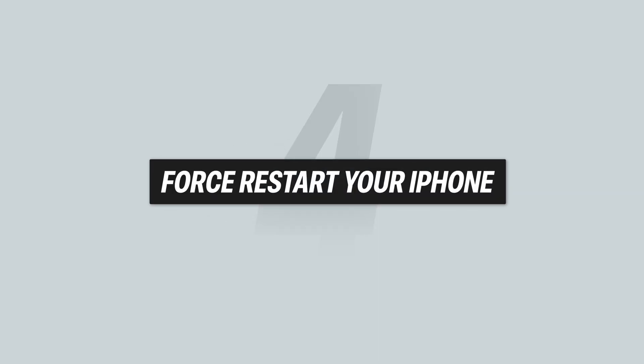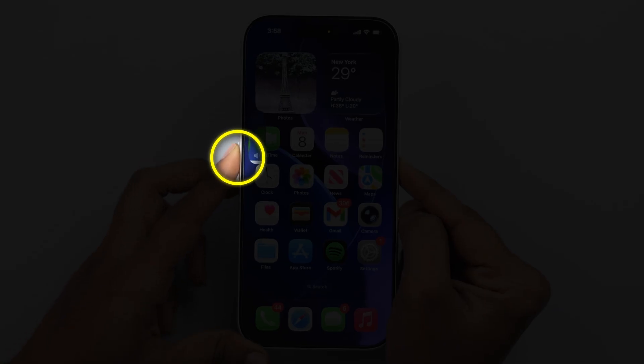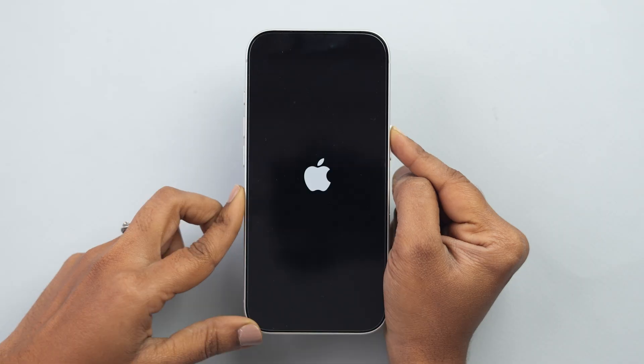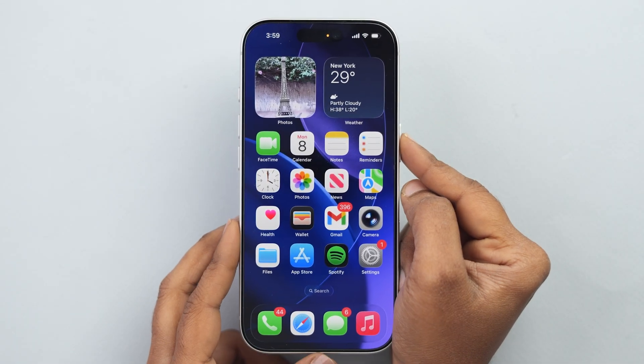Force restart your iPhone. Press and hold the Volume Up button, then press and hold the Volume Down button, then press and hold the Power button for about 10 seconds until your iPhone turns off and restarts. After your phone boots up, try using Siri again.